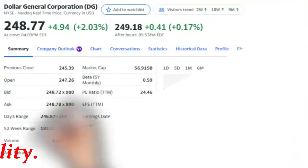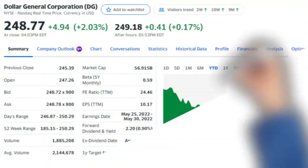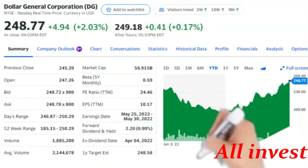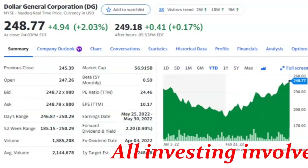$10,000 will get you 40 shares. Volume: $1,885,208. Market capitalization: $56.915 billion.